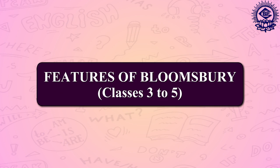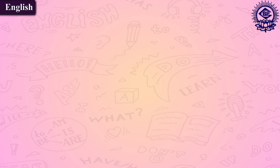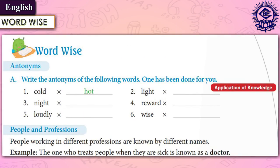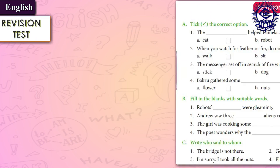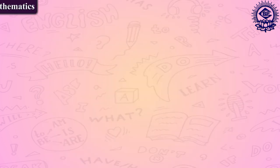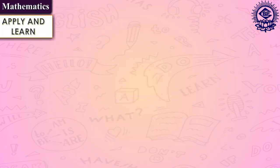Now let us move on and discuss the features of Bloomsbury series for classes 3 to 5. To improve the pronunciation skills and vocabulary of the learners, we have included the word-wise feature in the English section. Further, we have incorporated revision tests that assess the learners' understanding of the concepts learnt.